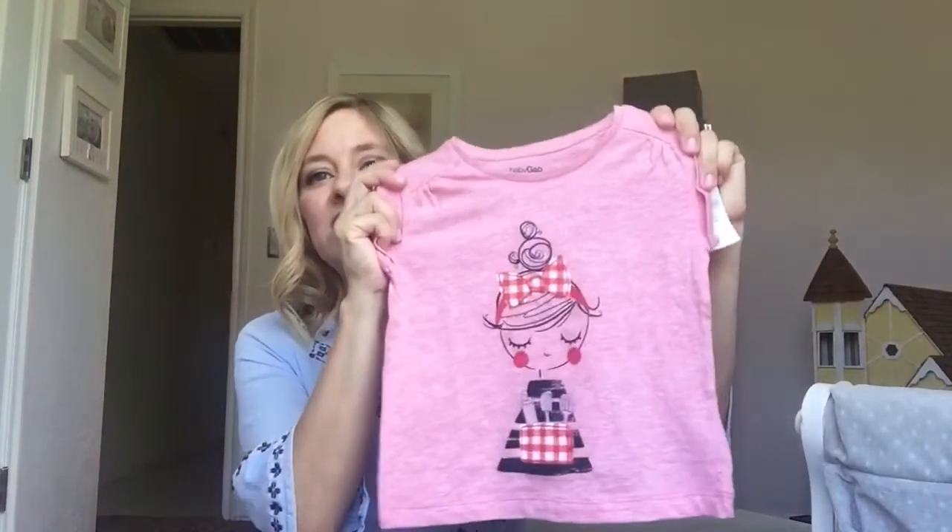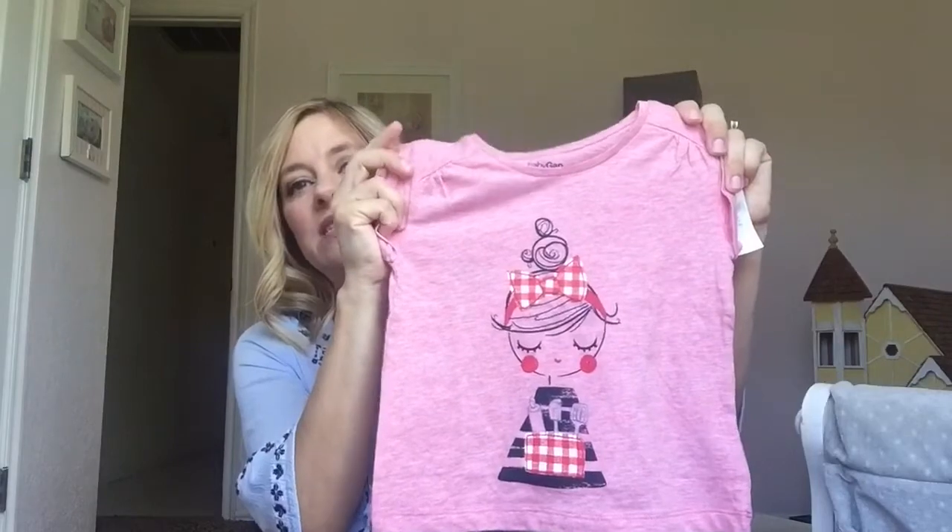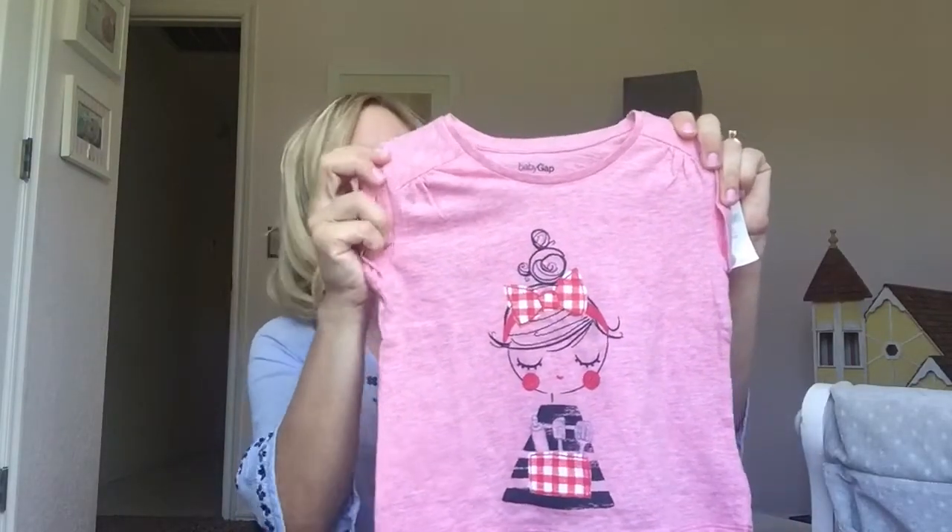This shirt was also from the Americana line, and it's just this cute little vintage-looking tee with a lady kind of cooking on there. And then it says 'love is homemade' on it. It's really cute.